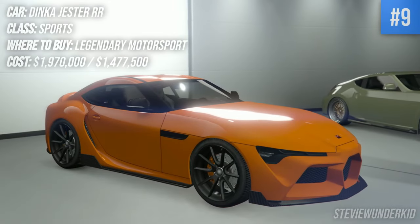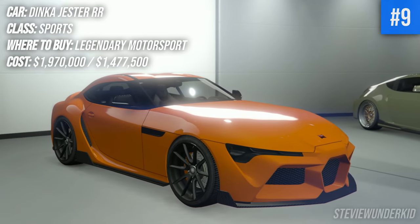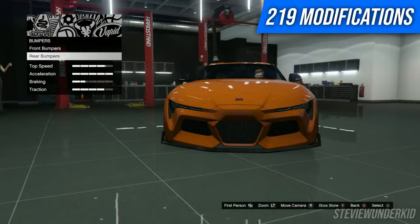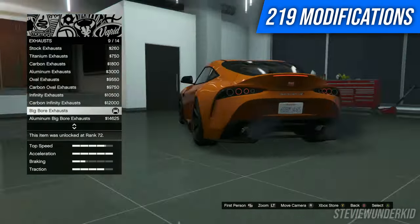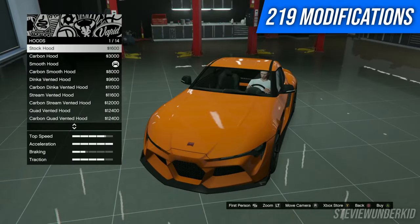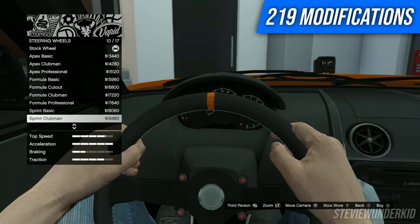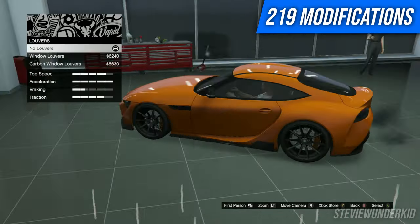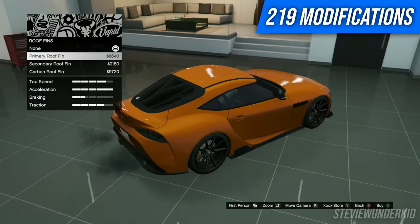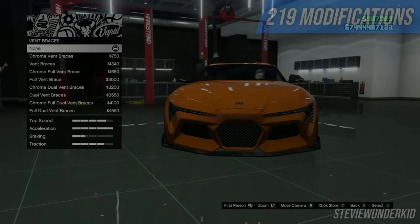Next up we have the Dinka Jester RR. Originally I wasn't a huge fan of this car, but since I've driven it more, since I've drifted it — because it's an amazing drift car — I've really started to appreciate everything about it, including the modifications. It's got the same number of modifications as the Cypher and about the same level of customization. There are a lot more liveries that I really like that fit this car better than the Cypher, but again there are quite a few modifications that are kind of small things in relation to some of the other cars we've seen.